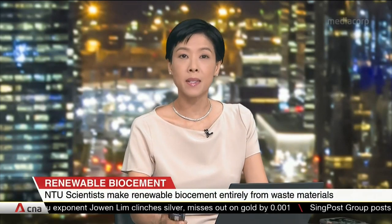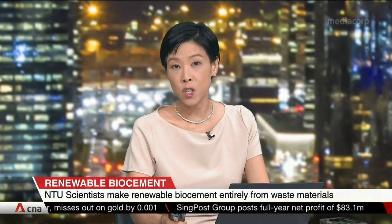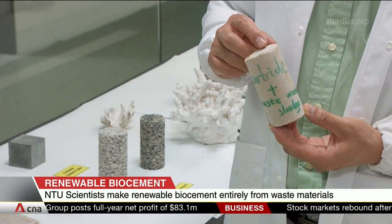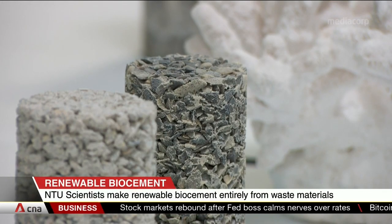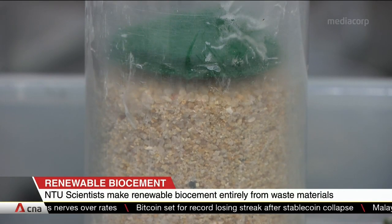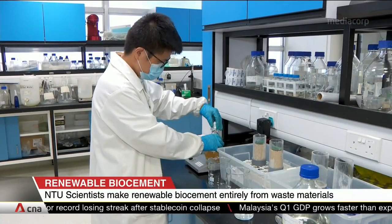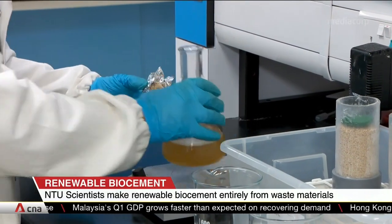Cement made entirely from waste products is being touted by scientists from NTU as cheaper and greener than the regular version. They've found a way to make what's being called bio-cement. It starts when urea and bacteria from wastewater react with calcium taken from industrial carbide sludge. When this happens in soil or sand, it binds particles together, forming a strong and solid block. This renewable version can be used to strengthen the ground for construction, control beach erosion, and even repair monuments like statues.